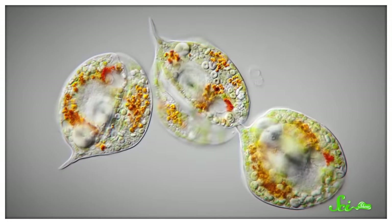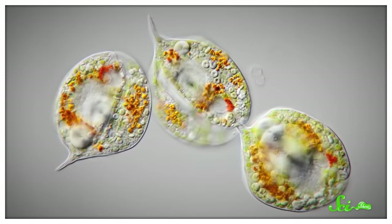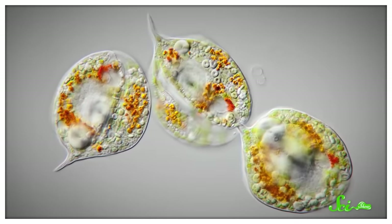If I asked you to picture a single cell, I bet you'd imagine something super tiny that you had to look at through a microscope. Which is totally valid, considering the vast majority of cells on this planet are microscopic, especially since we're talking about whole organisms that consist of just one cell. But there are some huge exceptions to this rule, and they've challenged our ideas of how life works at the cellular level and beyond.